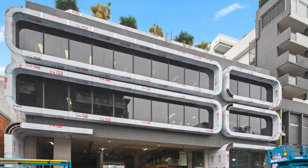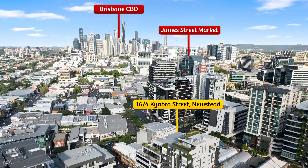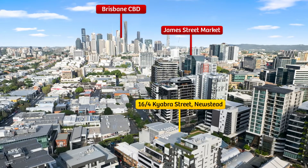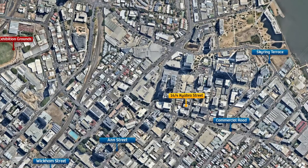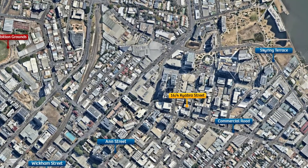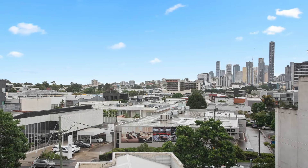16 Number 4 Kyabra Street, Newstead. This modern office suite is located within the architecturally designed modular complex and is situated directly in the heart of Newstead, offering convenient access to major entertainment, dining and retail precincts within the city fringe.